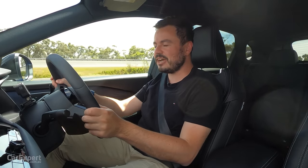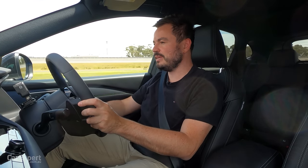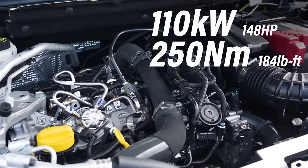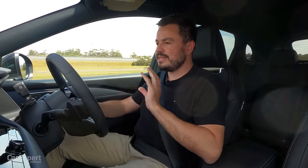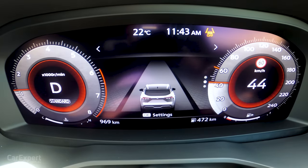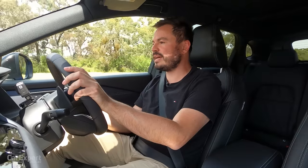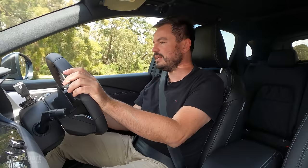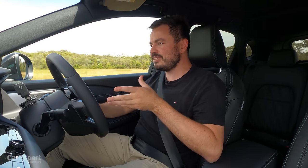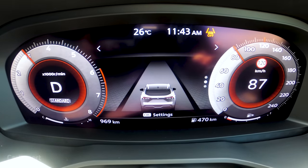We've just hit the road in the Qashqai. There are two versions for Australia — a turbocharged petrol, which is this one, and a hybrid version coming soon. The turbocharged petrol is a 1.3-litre four-cylinder making 110 kilowatts of power and 250 newton metres of torque, mated to a continuously variable transmission. With a CVT, there are no stepped gears — when you hit the throttle it builds up and stays at the top of the rev band to keep within peak power and torque. One big downside to CVTs is cabin noise, but this one isn't actually too bad — it's not as thrashy as some CVTs.